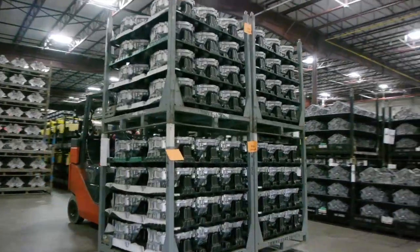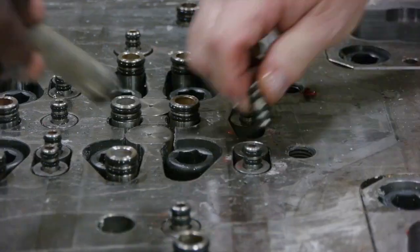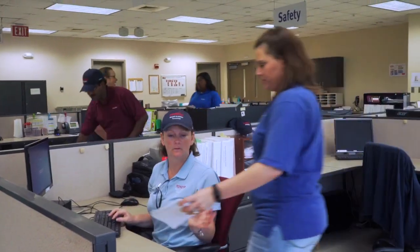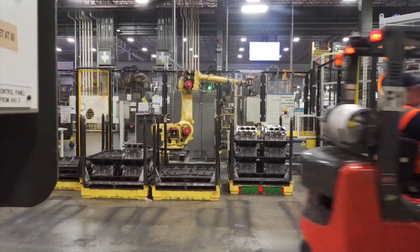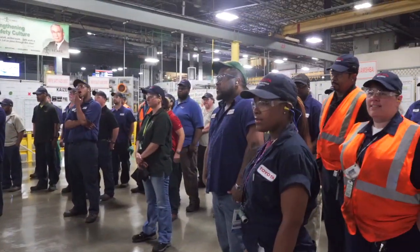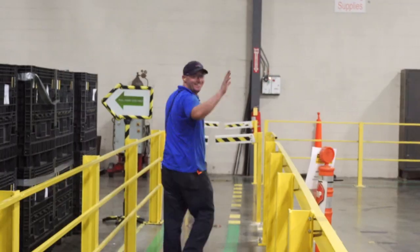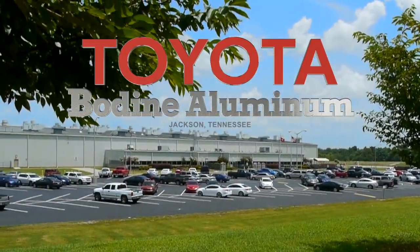We also make transmission cases, and that follows the same process. Of course, there's a lot of things going on behind the scenes to make all that happen. From our skilled team members to our office staff, we are all here to support our production team members and continually produce the highest quality products. We appreciate you taking the time to find out a little bit about us. At Toyota's Bodine Aluminum facility in Jackson, we are proud to be a part of this community and to help build some of the finest automobiles in the world.